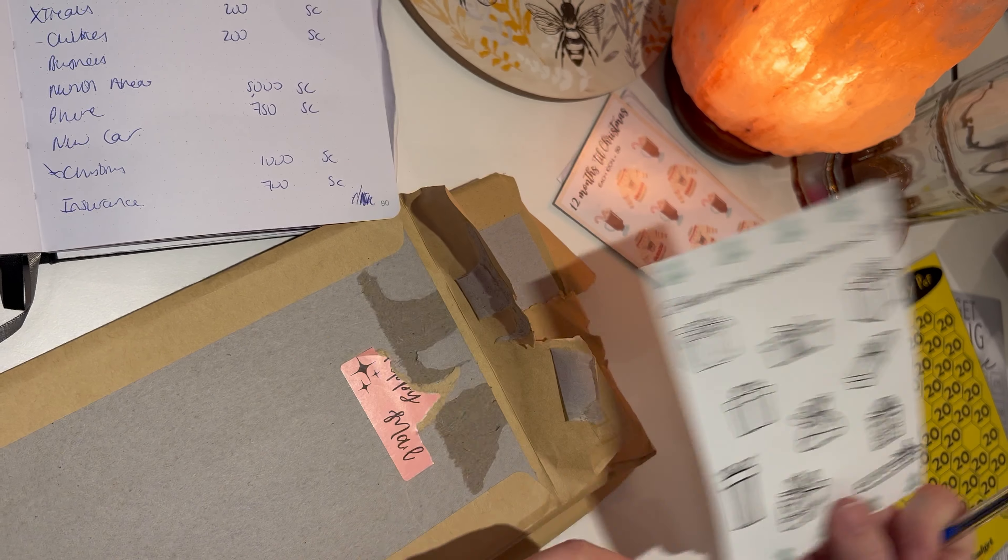The next one is from Budget with Zoe. She sent some bonus things as well - a loyalty card and a penny save challenge. But the main one is a roll-and-save challenge for £200. I quite like the rolling ones, and this is going to go into my clothes envelope as a sinking fund for clothing.